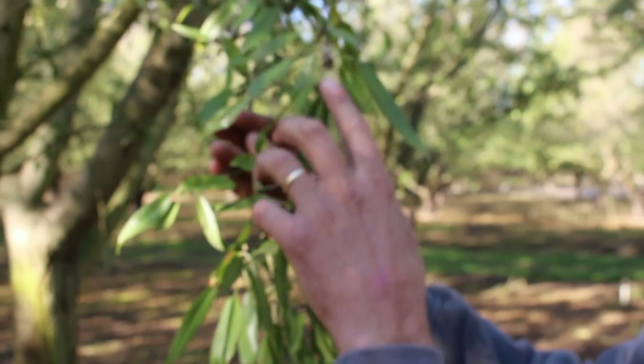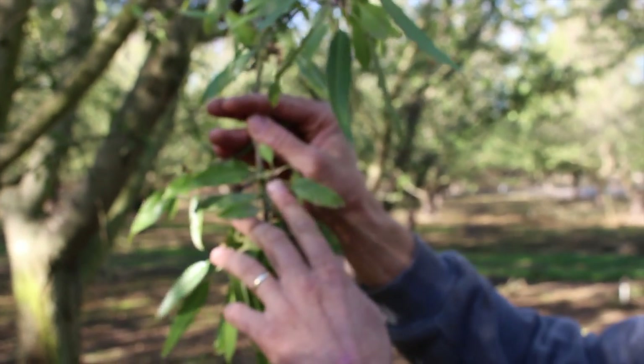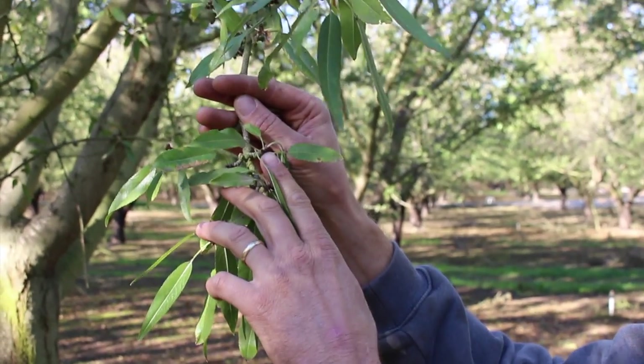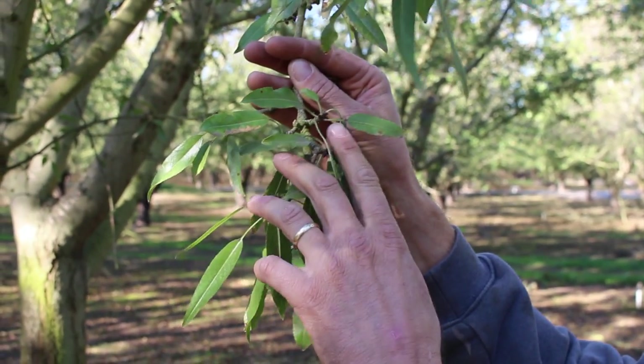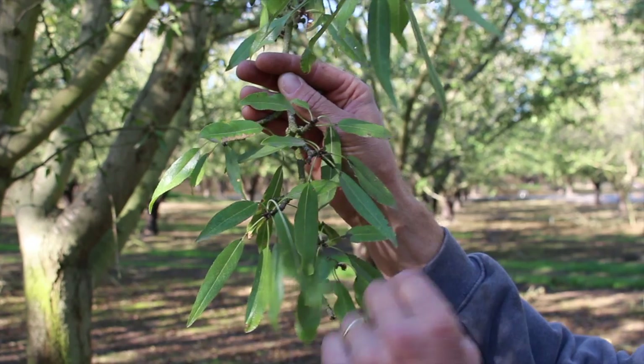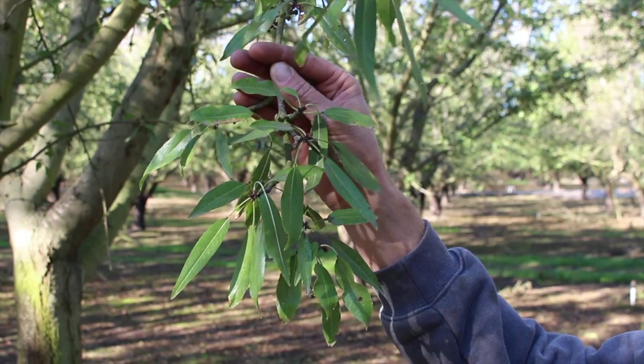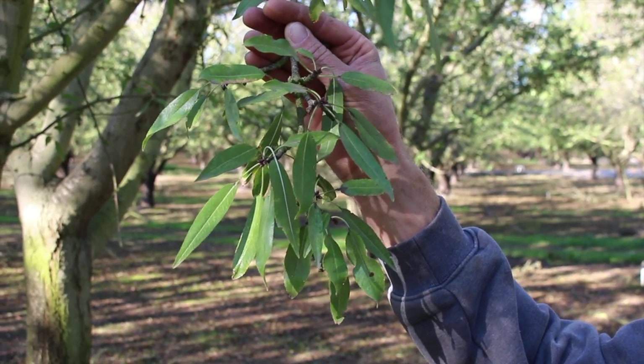All these little buds right here on this new wood — these are going to be blossoms next year, and that's what's going to turn into next year's nuts. Next February these will all bloom out, the tree will be covered in white blossoms, and we'll put the honeybees out here to pollinate.